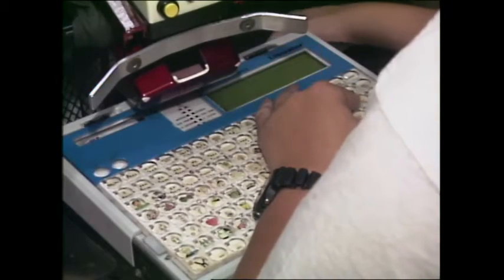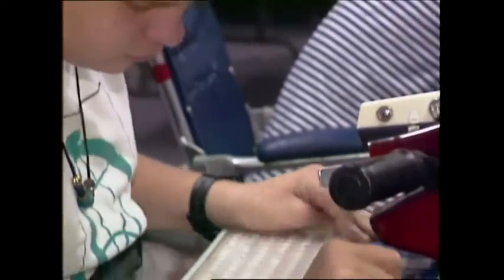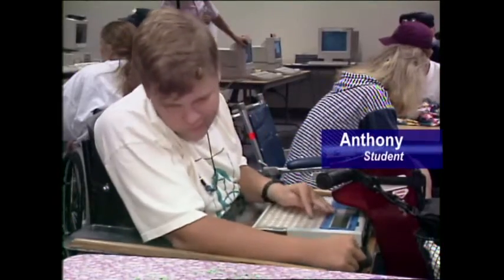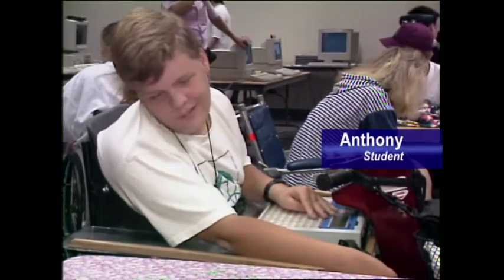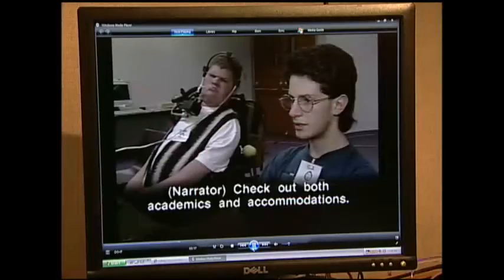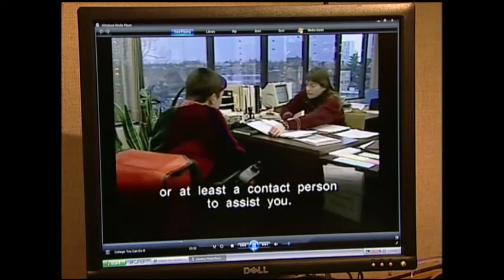A boy presses keys with graphics on them. People who can't speak can use communication devices to participate in group discussions and one-on-one interactions. Anthony, student, uses a device in a group game. Those who can't hear require visual alternatives to sound output. Buffy, student, signs: When the computer speaks, they have ways of captioning that. Every college should have either a disabled student services office or at least a contact person to assist you. Lloyd, student: The computer system I use uses visual output rather than sound output — instead of making a chime or a ring, it blinks the screen.